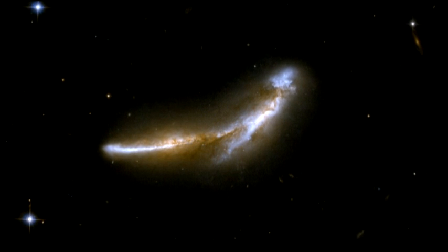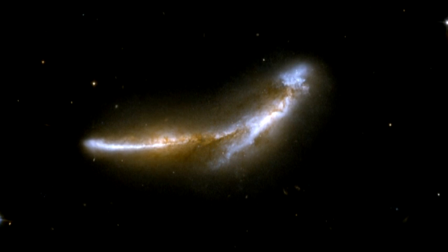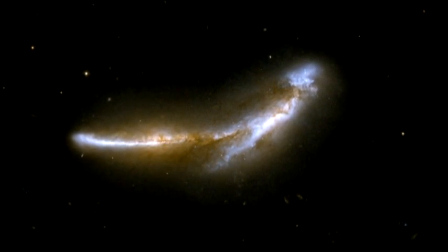Here is an image of NGC 6670, a pair of overlapping galaxies that kind of resemble a leaping dolphin. Scientists believe that it has already experienced at least one close encounter and that it is now in an early stage of a second.